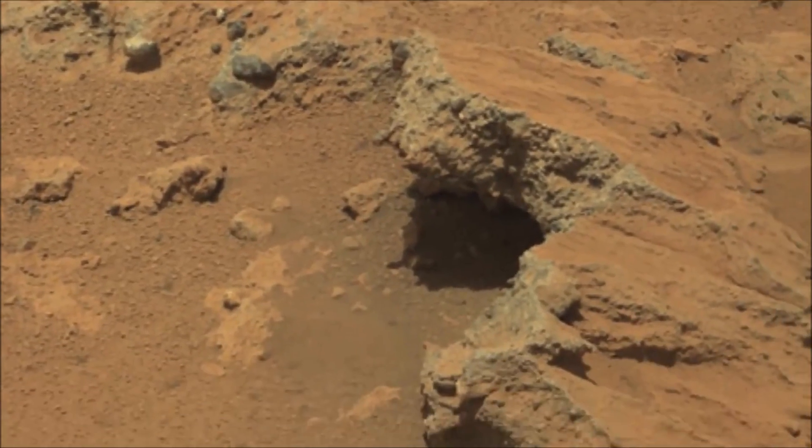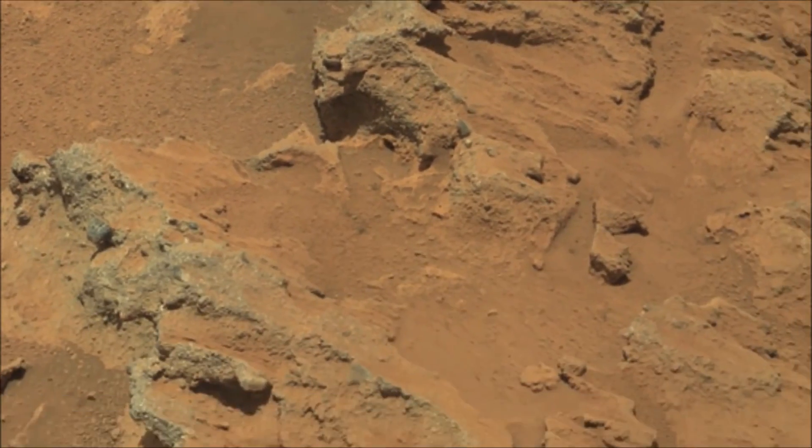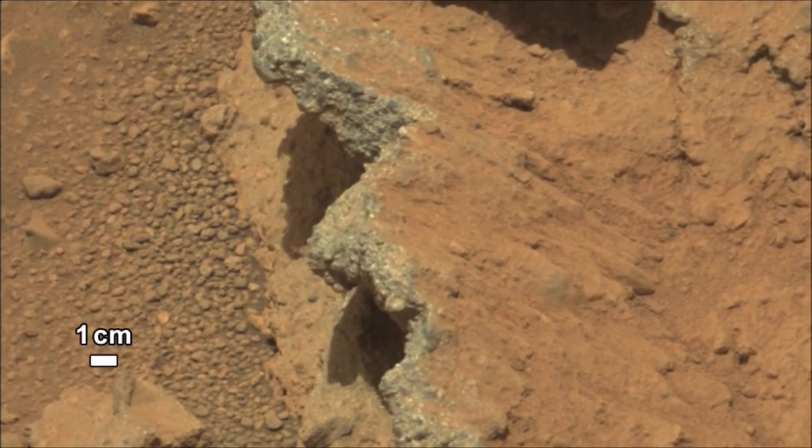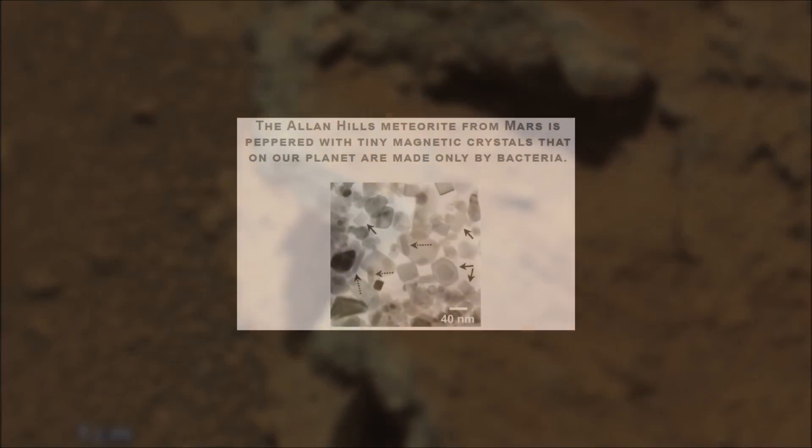On Earth, rounded pebbles are a common telltale sign of rocks that have been transported by water, for example in a river or stream. As water flows over a riverbed, if the flow strength is great enough, the pebbles are lifted up into the flow or rolled along the riverbed, and they become pounded and battered against each other, causing them to become rounded over time. So what we think we might be seeing here on Mars is an ancient riverbed, with the pebble beds representing old stream deposits. The size of the pebbles tells us these rocks could not have been transported by the wind.